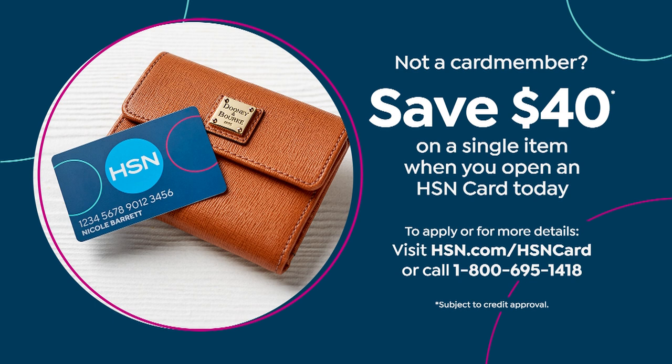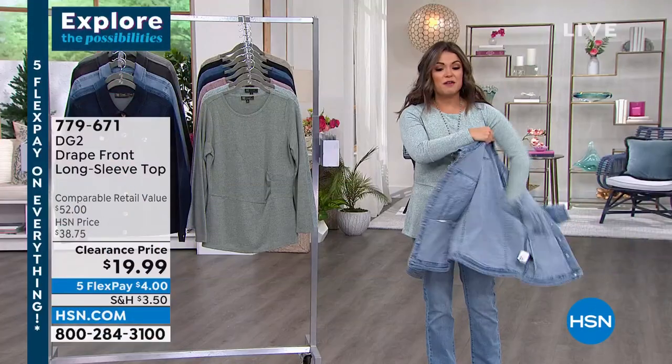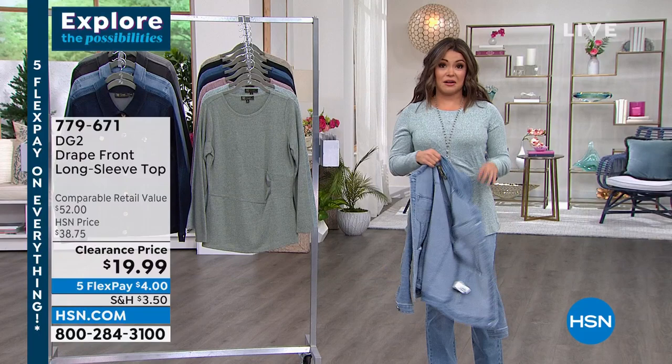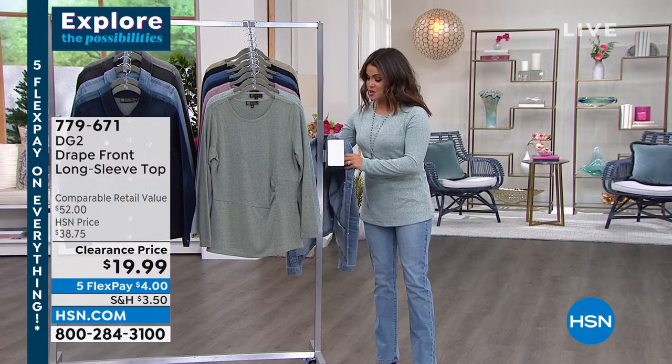With our credit card, when you apply right now we're going to give you $40 as soon as you're approved, and you can put that toward any single item purchase you would like. Our today's special is an incredible bag from Patricia Nash that's coming up. That final presentation is at nine o'clock, so make sure you stay tuned for that.